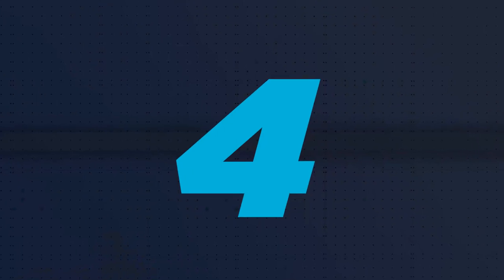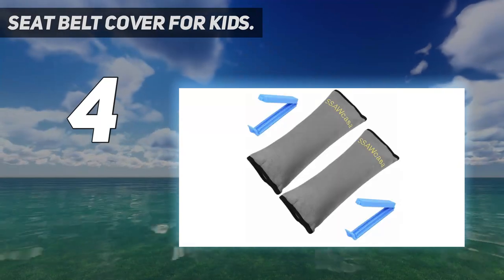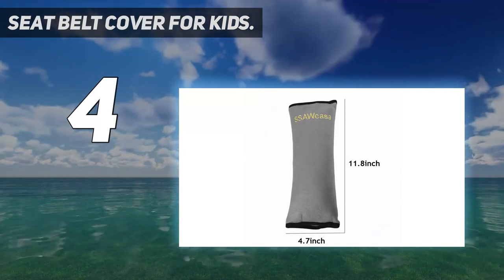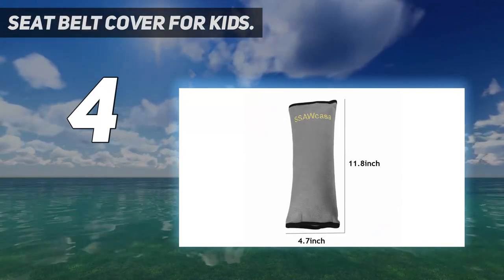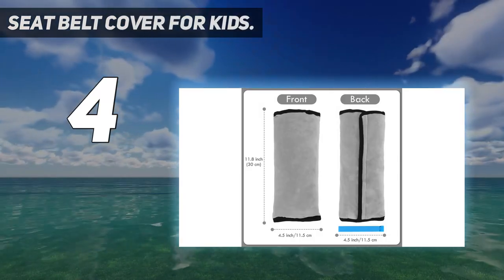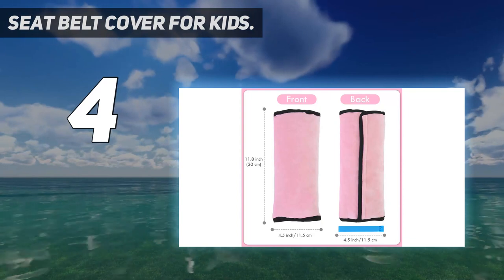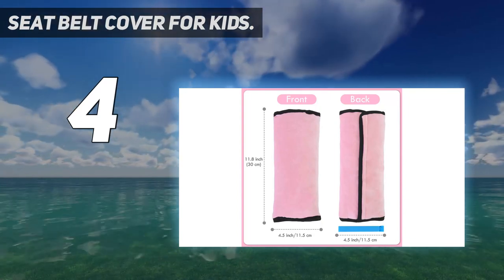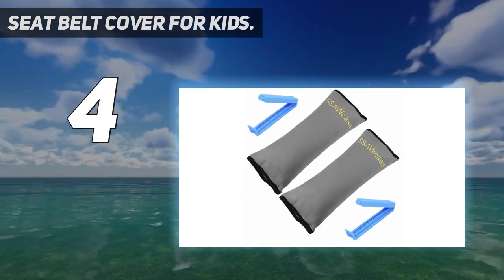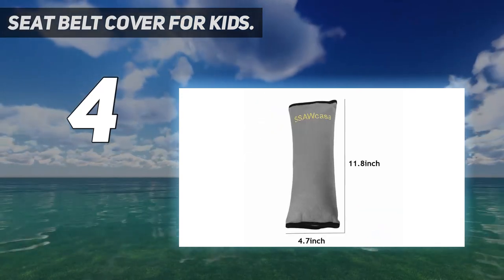Coming in at number 4: seatbelt cover for kids. Helping children sleep better — slumping or slouching is a major problem with children when sleeping in a car. Having SSA Casa seatbelt pillow for kids will help your little ones have quality sleep, and the duration of sleep is also much longer. Extra comfort and support for a sleeping baby in car. SSA Casa seatbelt pillow has soft padding to provide a comfortable resting or sleeping position for your kids in the car — a great way to support the head, neck, and shoulder when your little one is sleeping or just riding in a car, providing complete lateral support for the upper body.